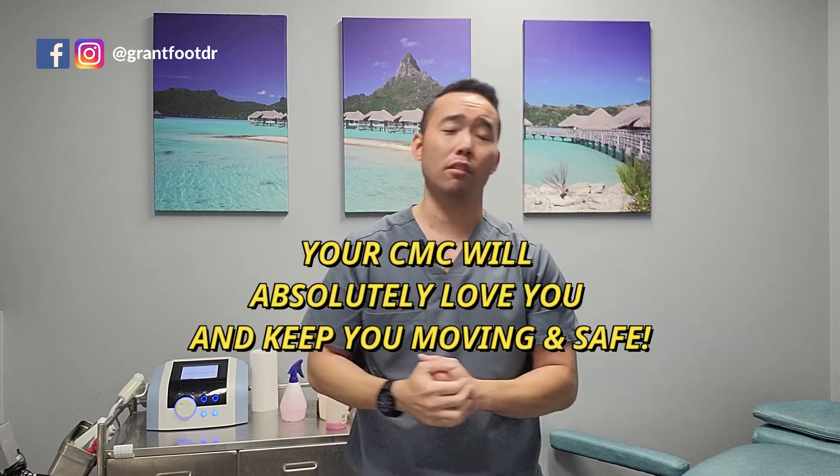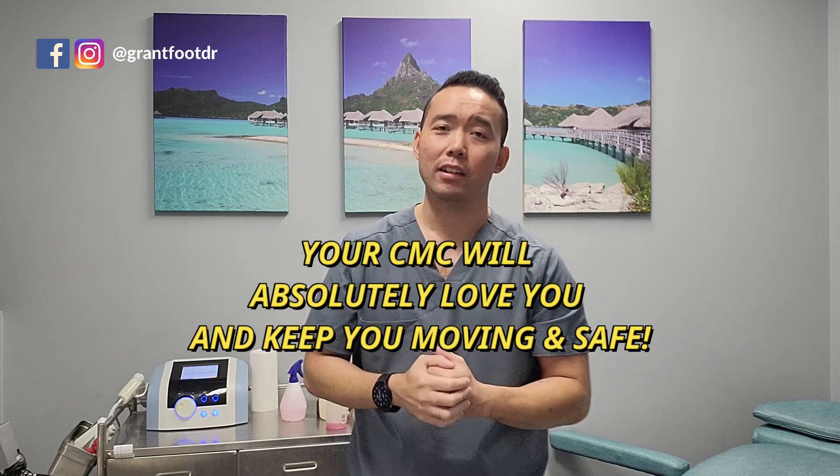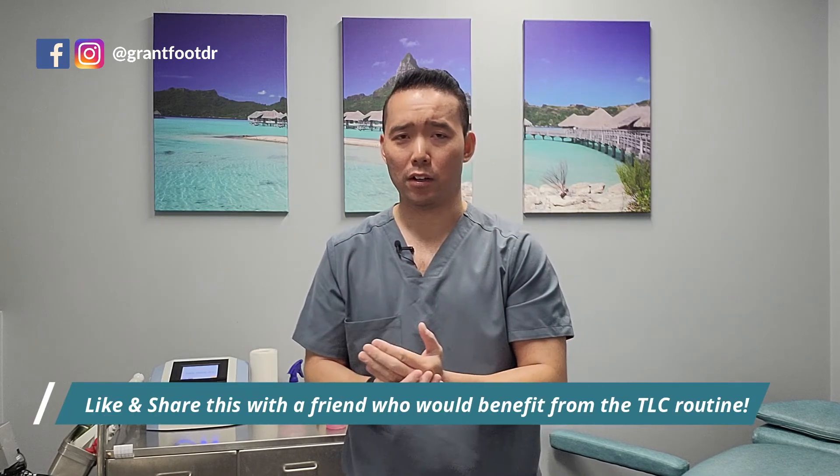By completing my TLC circuit, your calf muscle complex will love you and would not dare cause you harm. To simply summarise: mistreat your CMC at your own peril by not giving it TLC, wearing high heels, and placing heavy loads on your feet.